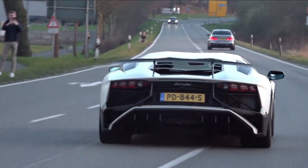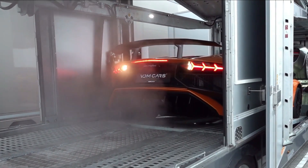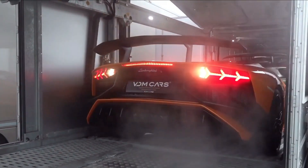It has an impressive top speed of 217 mph, making it one of the fastest production cars in the world. It's a beast that not only looks good, but packs a punch.